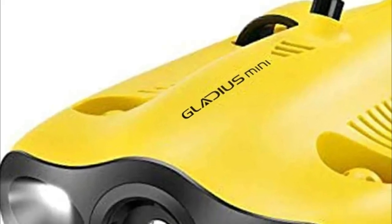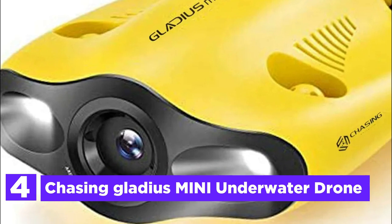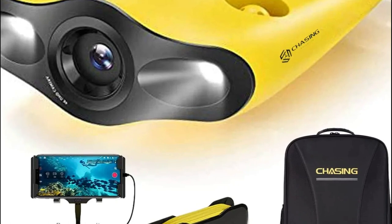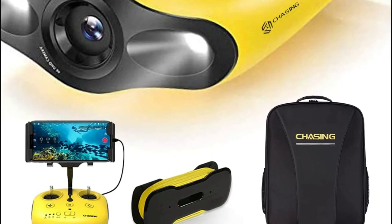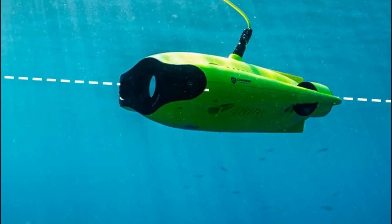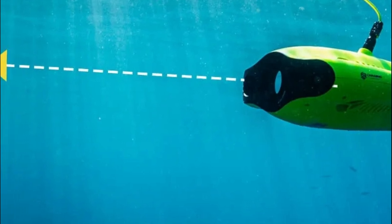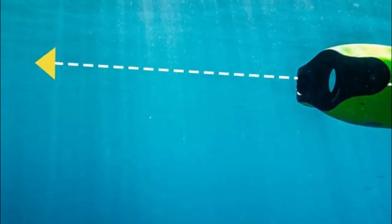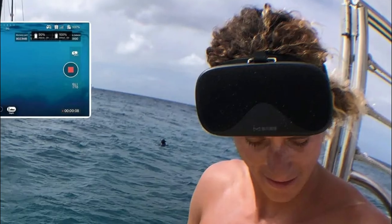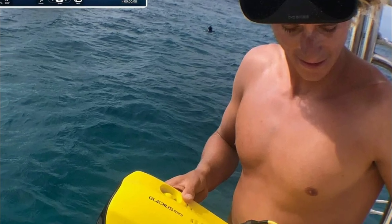Here is item number 4, the Chasing Gladius Mini Underwater Drone. The Chasing Gladius Mini is a tiny submarine equipped with high-precision sensors that can maintain a stable level both up and down with an adjustable plus/minus 45-degree angle. Controlling the underwater drone intelligently with the remote control, it can be lowered to depths of 330 feet with 100 meters of tether. It can also zip through the water at speeds of 2 meters per second, helping you discover fascinating and mysterious areas you've never explored.